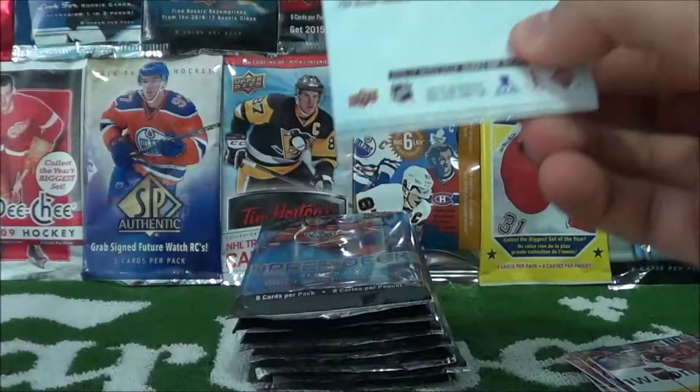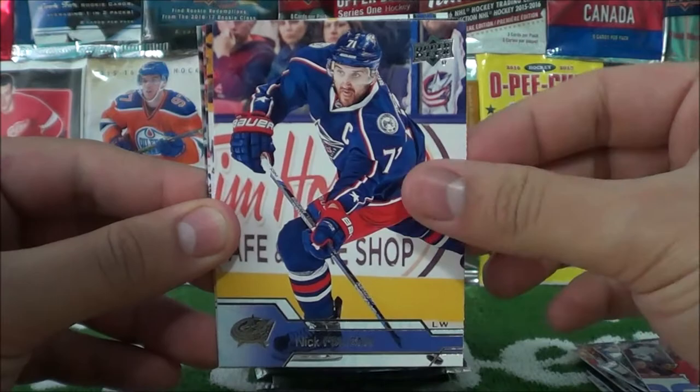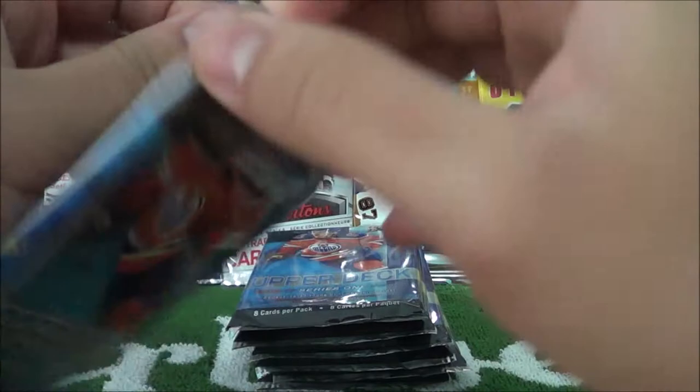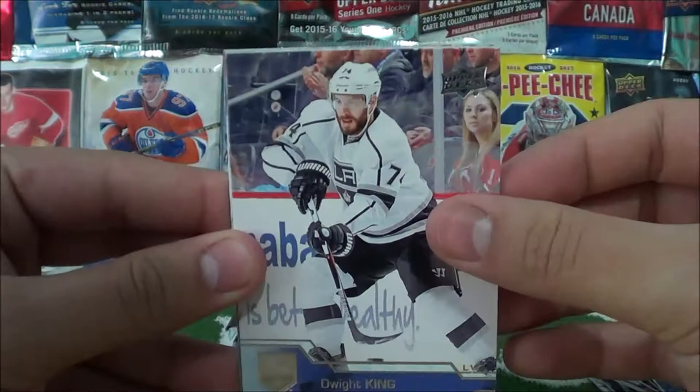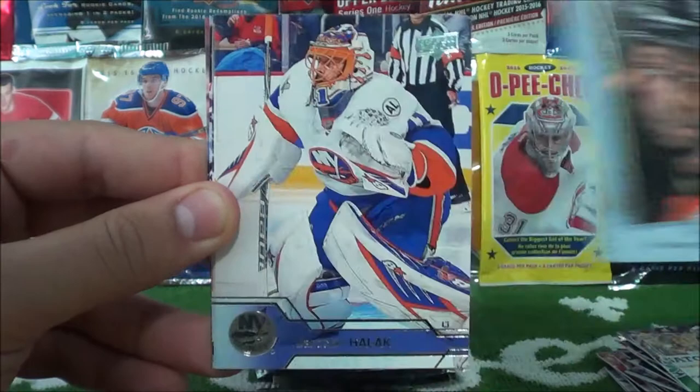Bob Uriah, Jacob Silverberg, Joel Ward, Brent Seabrook, Nick Foligno, Mike Fisher, Vladimir Tarasenko, and Eric Holla. Next pack: Dwight King, Robin Lenner, Jamie Benn, Phil Castle, and the UD Portraits of Wayne Simmons. Then Jaroslav Halak, Yari Luterra, Rick Nash, and Alexander Edler.